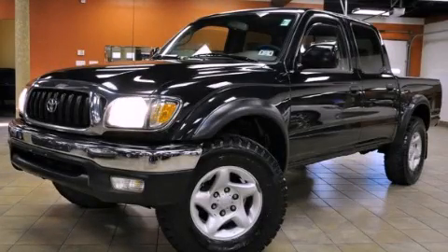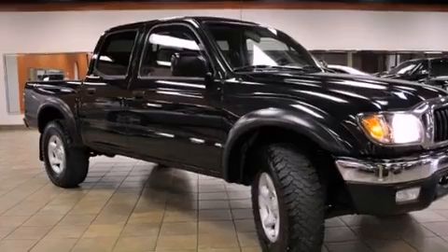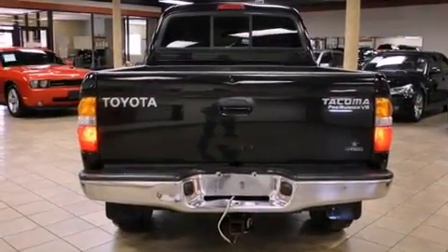This is a 2004 Toyota Tacoma. It has the power to move what you need and the look, too. It's a 3.4-liter six-cylinder engine and an automatic transmission.